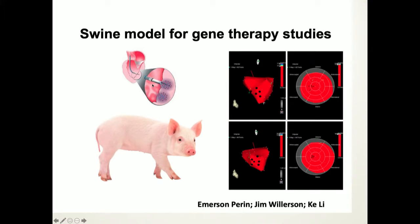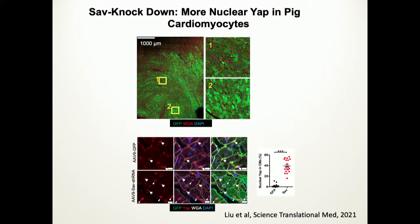The pigs were treated via NOGA catheter with subendocardial injection. My collaborators at Texas Heart — Emerson Perrin, Jim Willerson, Kaylee — were involved. We had GFP in the virus as quality control to follow cardiomyocytes that became infected. When you knock down the stop signal, YAP should become nuclear — a simple readout. We counted the percentage of cardiomyocytes with nuclear YAP, and there's a clear increase in the Salvador knockdown versus the GFP control.